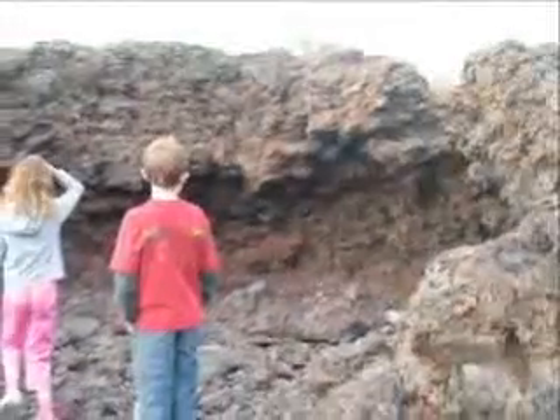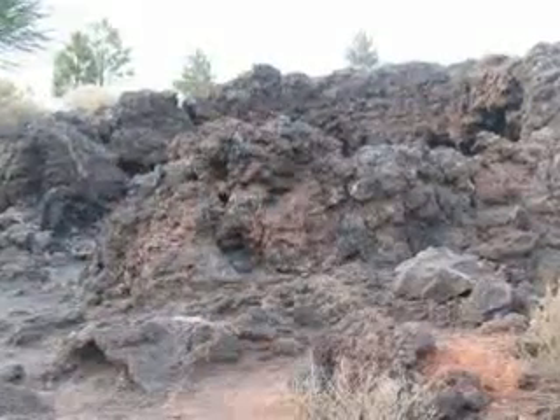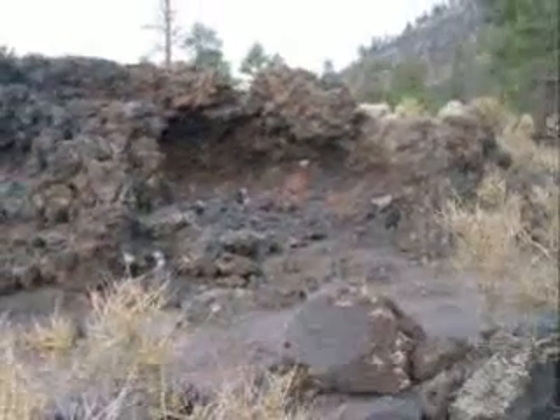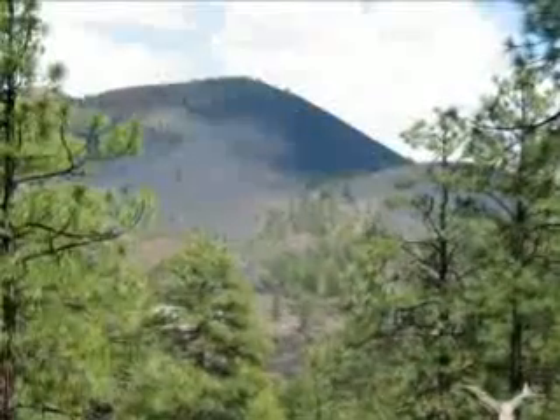We found a spatter cone. Lava came up in spurts from a lava tube and made a miniature volcano. Let's hope it doesn't erupt again.